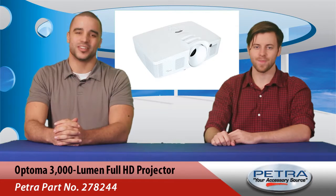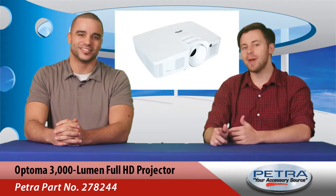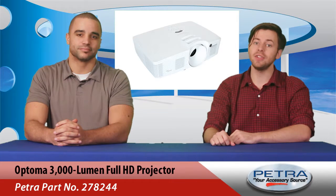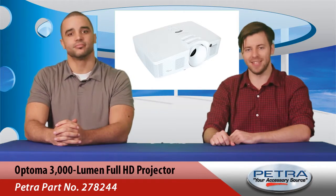Hi, I'm Marcus Brown, your host of the Petra Pulse, and I'm Patrick Billings, also your host of the Petra Pulse. This projector is one of three new items currently featured on the home page of our Petra website this week.